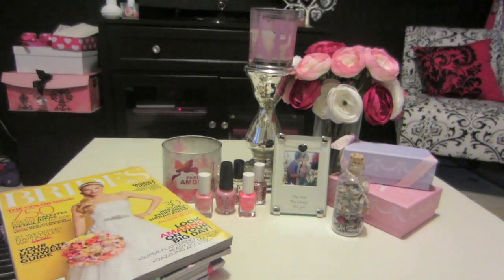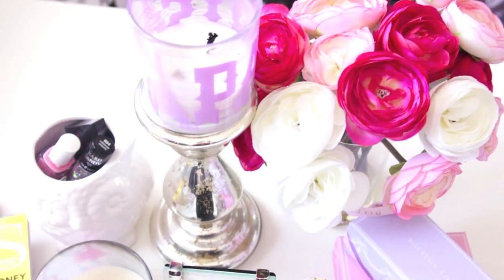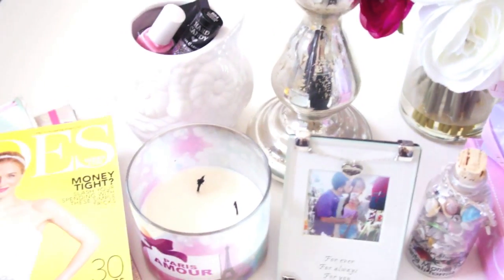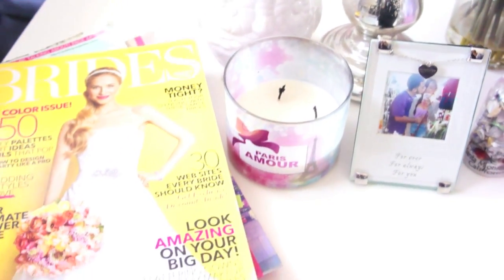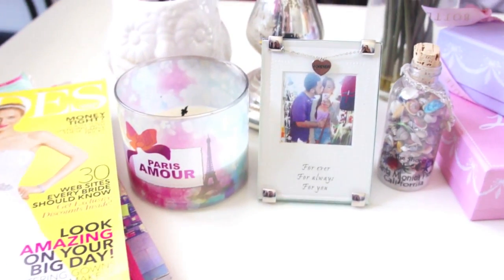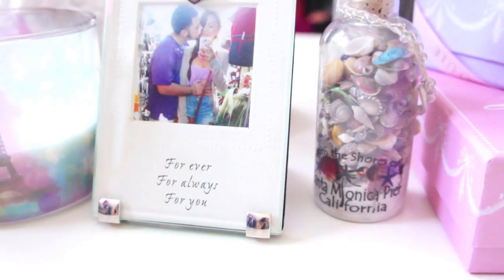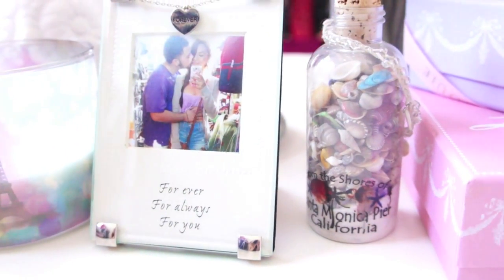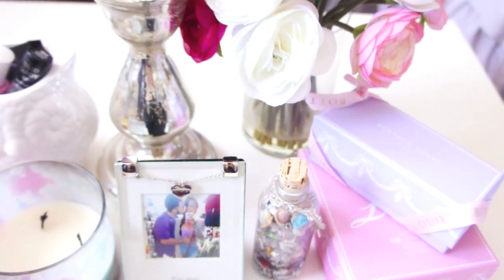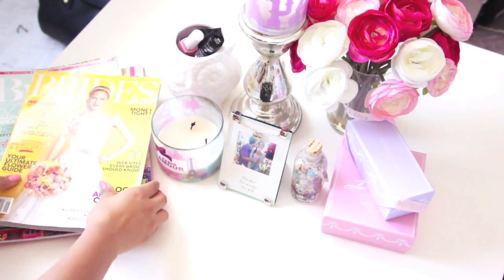This is what my coffee table looked like through pretty much all of summer. It has really bright colors — the magazines really stand out. Whenever I arrange anything on my coffee table, I want it to have different heights, different textures, and a similar color palette. I have this beautiful candle here and also a souvenir from when I went to California with my fiance — one of the best vacations I've ever taken. I kept all the little macaroon boxes and little things that make me happy and excited to be in my living room.